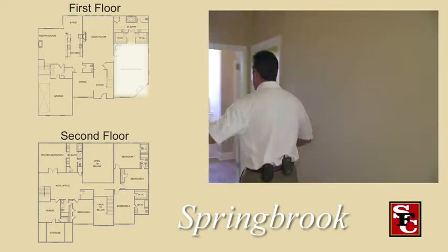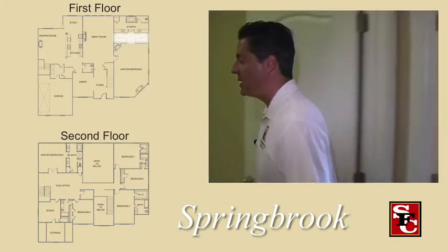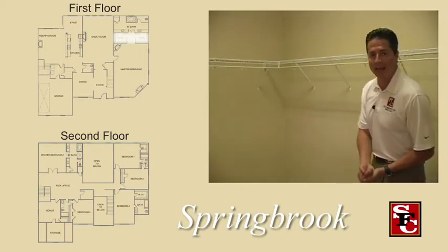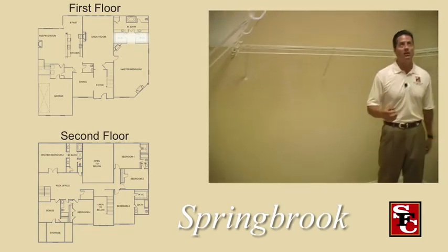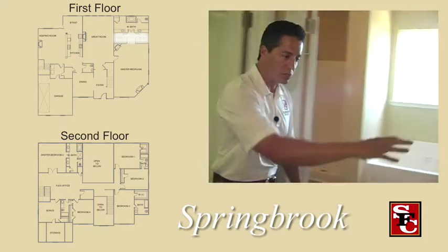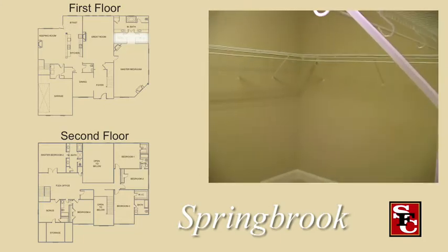You have a his and hers closet, and both of the closets are almost like a mini room. We emphasize master bedrooms, we emphasize great closets. You can have all your clothes in here — this is an awesome closet. The other side is basically the same size, maybe a tad bigger.